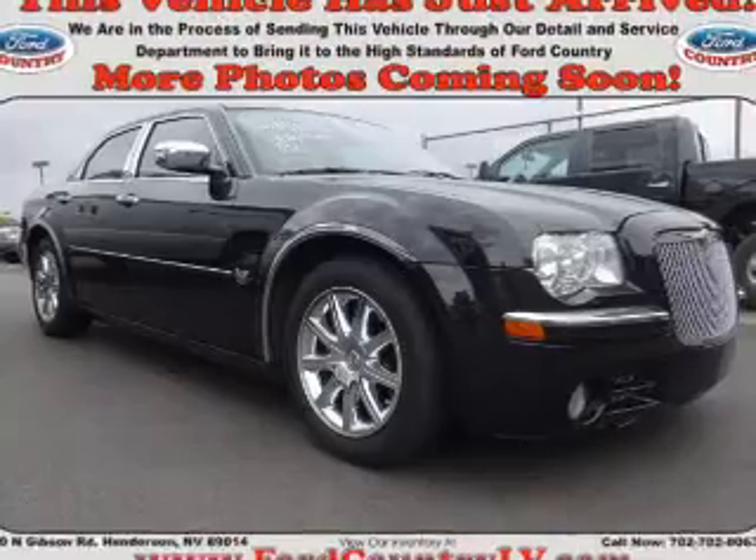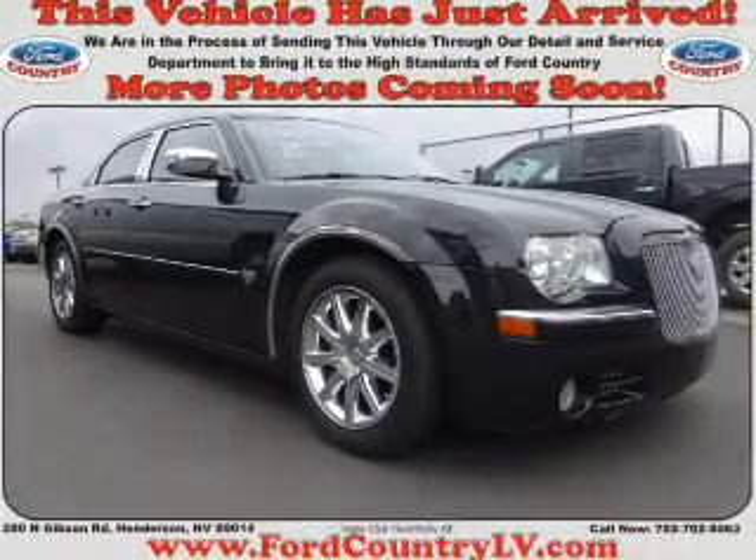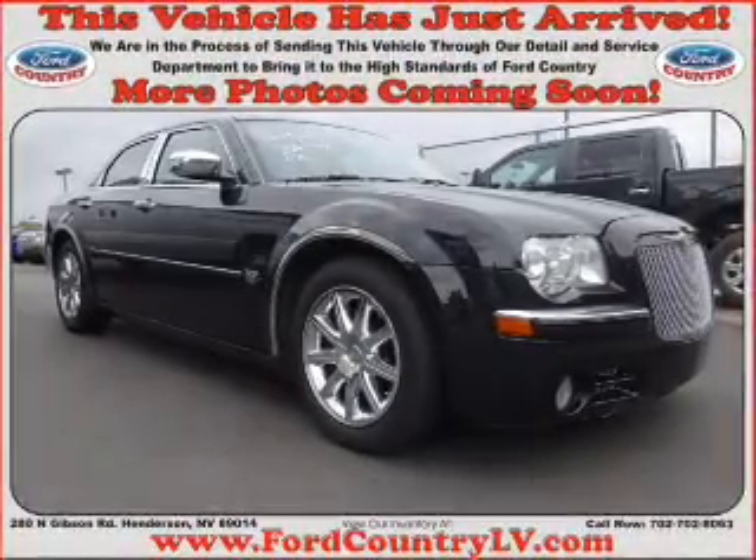It's powered by rear-wheel drive, a 5.7-liter, 8-cylinder engine, and a 5-speed automatic transmission.